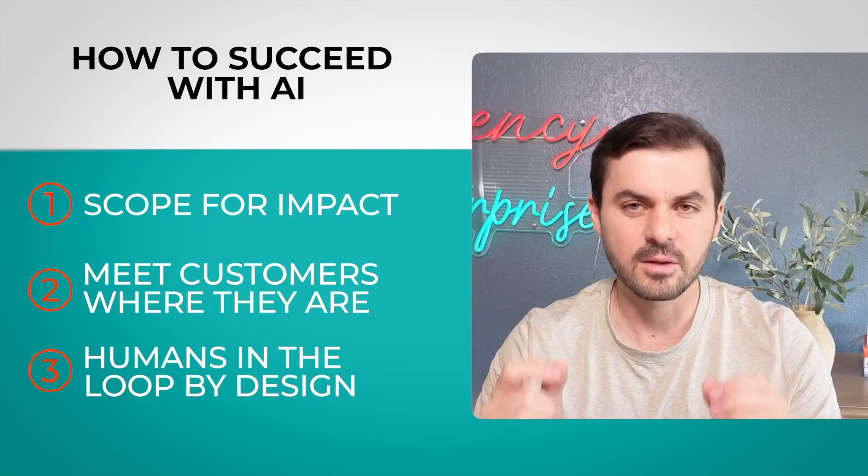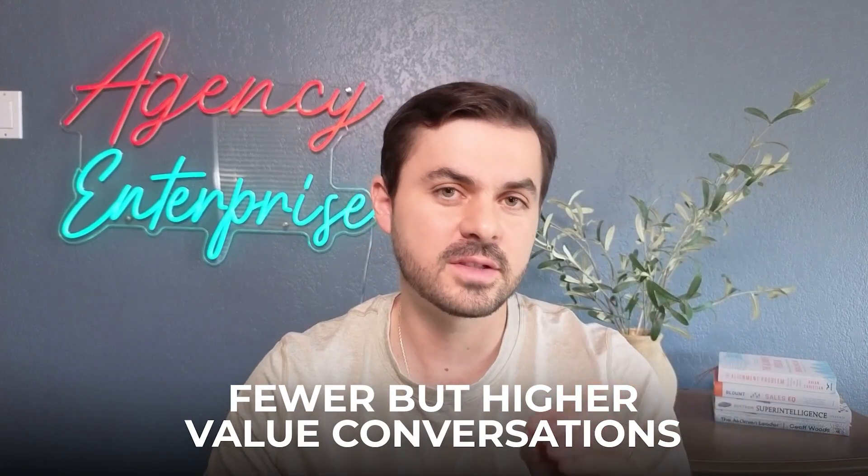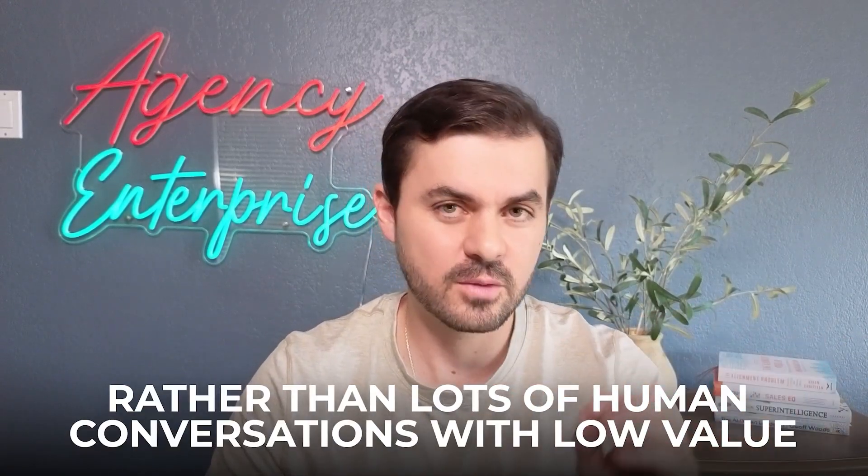The third step is to have humans in the loop by design. The goal is not to replace humans, but to have fewer but higher value conversations with humans, as opposed to lots of low-value human interactions. How do we make sure our people are driving the most value possible? In this case, onboarding doesn't give much value, but talking to people and helping them understand how to go from step A to B — that's where the human connection happens. The goal: fewer but higher value human conversations.